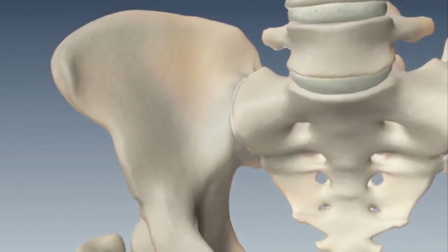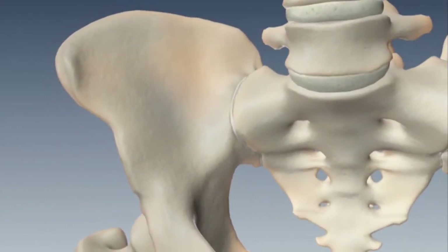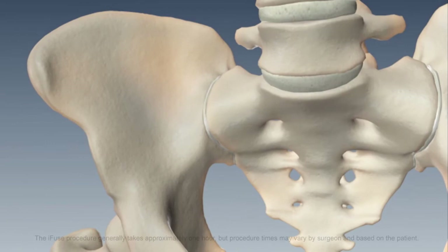For patients who have not responded long-term to non-operative options, minimally invasive sacroiliac joint fusion surgery can be a very good treatment option. It is a less invasive, less destructive surgery to fuse the joint and alleviate pain.